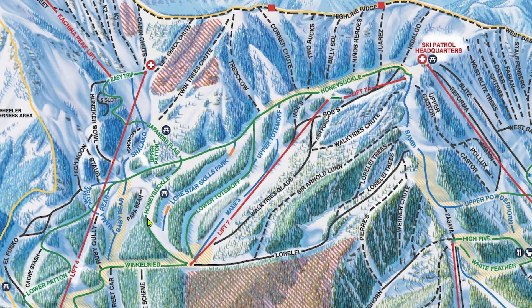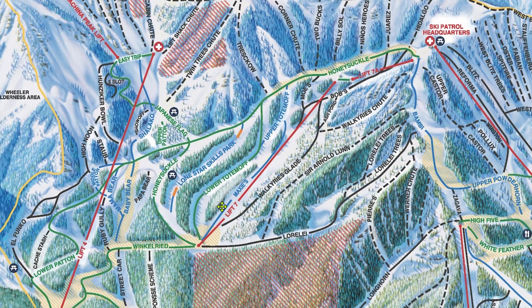The Taos Terrain Park cannot even compare to some of the parks you can find elsewhere, so don't head to Taos for the park, but it's there if you want it. Winkelried, Easy Trip, Japanese Flag, and Lower Patton are all roads. I've said it before, and I'll say it again — Taos doesn't have great beginner terrain.